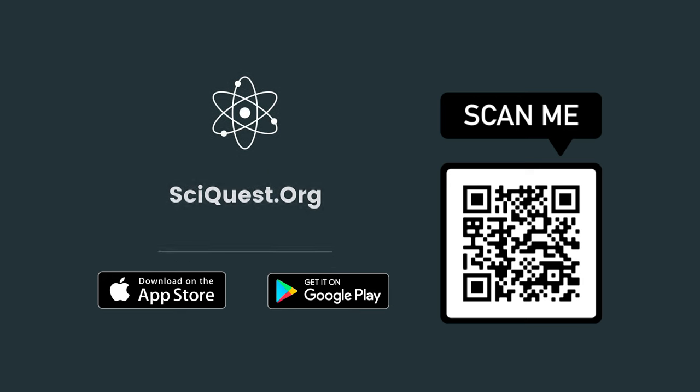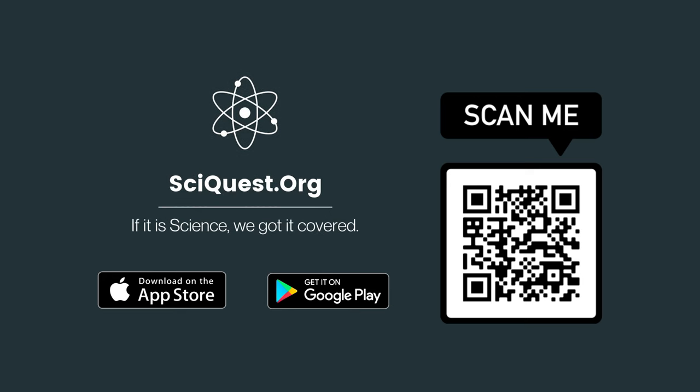We hope you liked this video. If you are a fan of science and space, do check out our science application by scanning the given QR code.